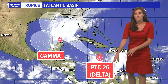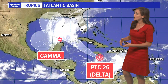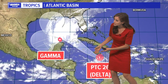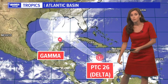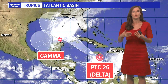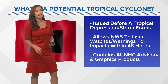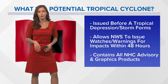This is Potential Tropical Cyclone 26 — such a wordy title. This designation is issued when a system is close to land and may strengthen soon. That allows land areas in the path of what will probably soon become Tropical Storm Delta to get warnings and watches out and prepare for the storm, even though it hasn't formed yet. Here's the definition — it allows for those watches and warnings and it has graphics that go along with it.